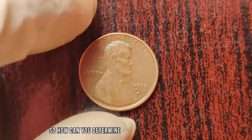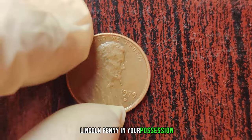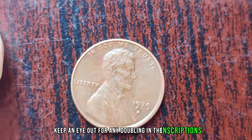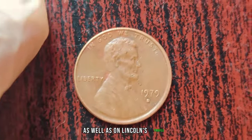So, how can you determine if you have a valuable 1979 D Lincoln penny in your possession? Well, keep an eye out for any doubling in the inscriptions, particularly in 'Liberty' and 'In God We Trust,' as well as on Lincoln's profile.